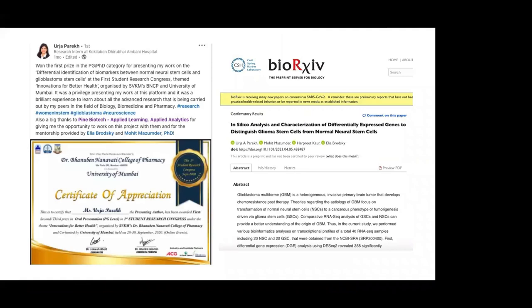Here is a case study — this is about Urja. She was able to publish her research as a preprint about differentially identified biomarkers, with a comparison between neural stem cells and glioblastoma stem cells. Our team was involved throughout the fellowship and this preprint was one outcome, with a full article to be published in a research journal.